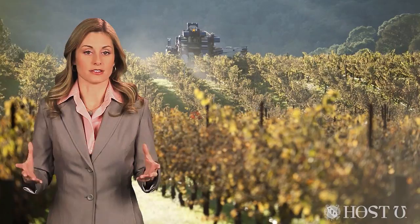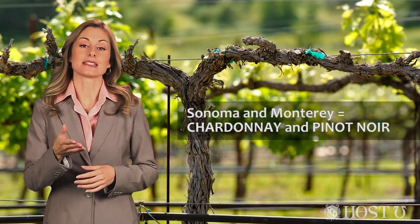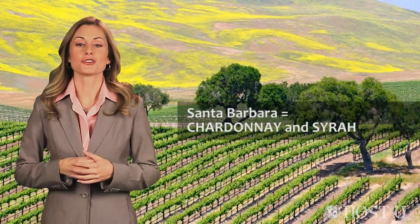California's sub-regions are known for specific main varietals. In Napa, it's Cabernet and Chardonnay. In Sonoma and Monterey, it's Chardonnay and Pinot Noir. For Santa Barbara, it's Chardonnay and Syrah. Pinot Noir loves Oregon, and Riesling likes to give Washington a solid spin.